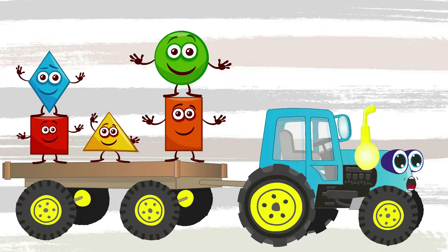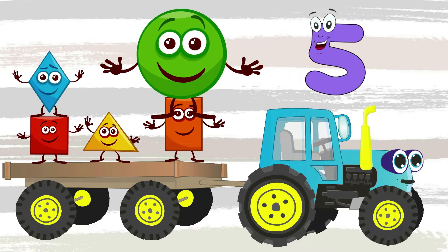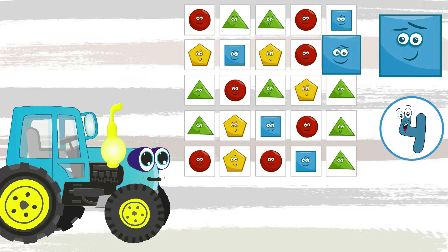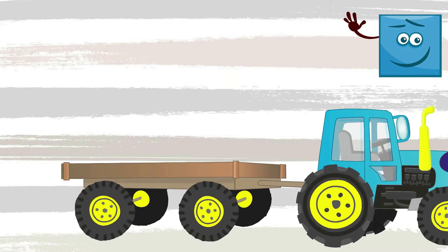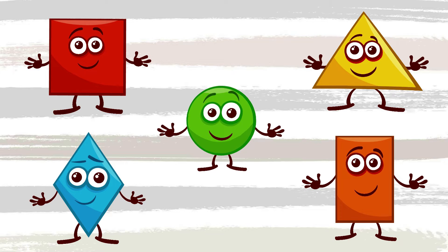We will take another green circle with us. Now we are taking five geometric shapes to school — let's count: one, two, three, four, five. Let's play! How many blue squares are in the picture? Try to count: one, two, three, four, five.